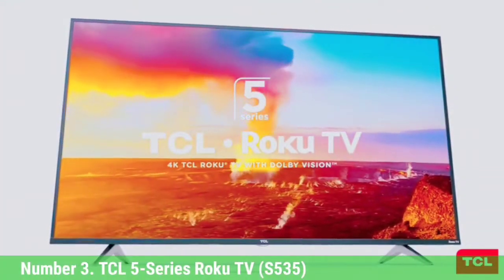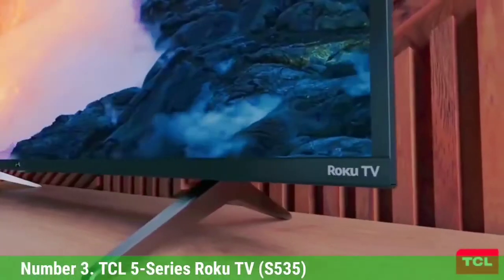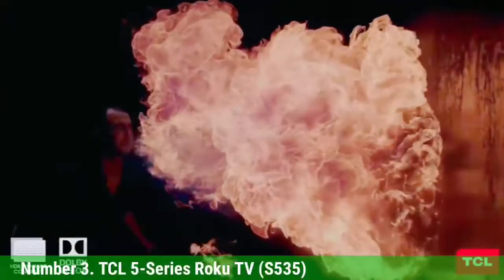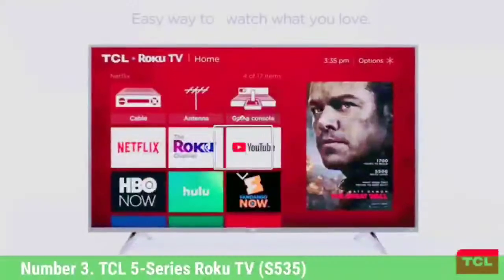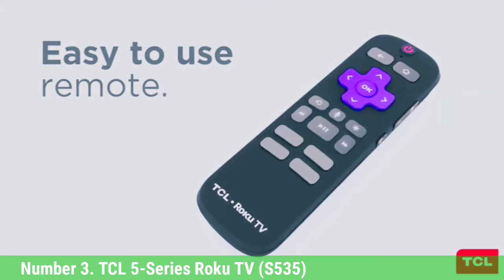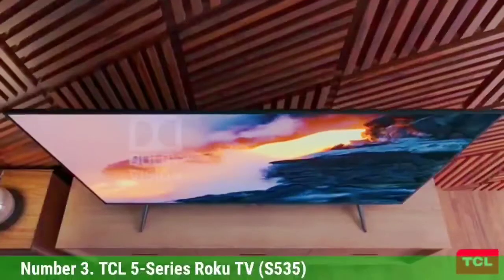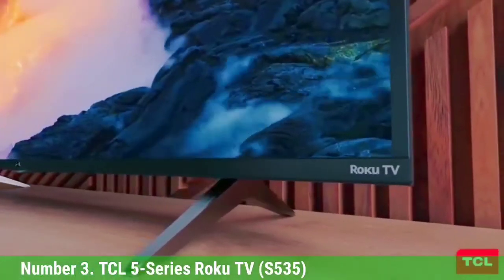Number 3: TCL 5 Series Roku TV S535. If you want an even bigger screen, the TCL 5 Series Roku TV is the biggest you'll find for under a grand, with the 75-inch model selling for $999. It's the best way to go big without blowing the budget, and it's got plenty of great features to offer even at the competitive price. The TV's QLED display delivers stunning color quality and brightness, and the Roku smart TV platform puts thousands of apps right at your fingertips in a user-friendly interface.